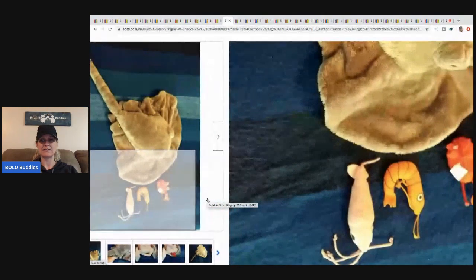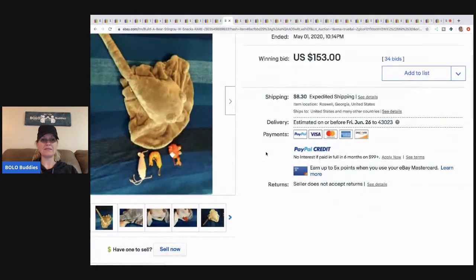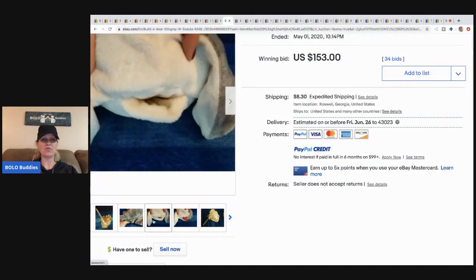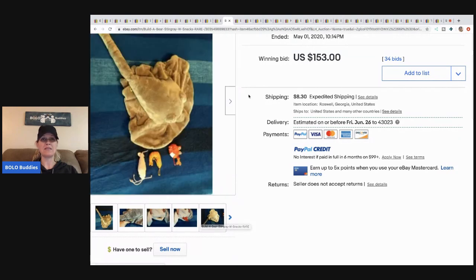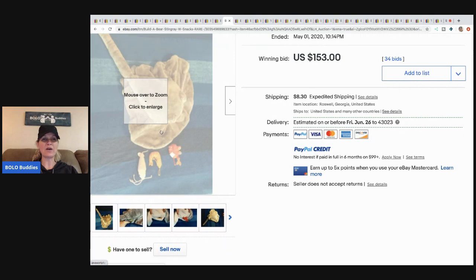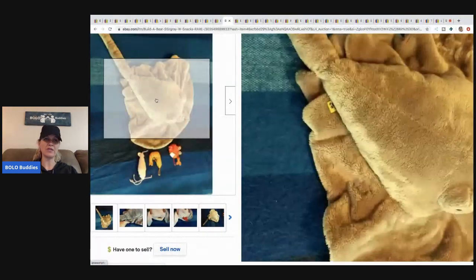The next item is this Build-a-Bear stingray with snacks — look at these little snackies, how funny! It's a stingray and I think this is a harder-to-find item. It sold for $153 with 34 bids and the buyer paid shipping. I don't even know if I would recognize that as a Build-a-Bear, so look for that little tag.